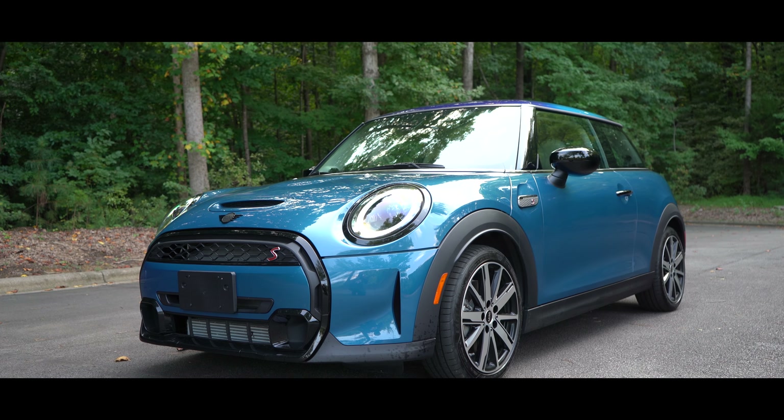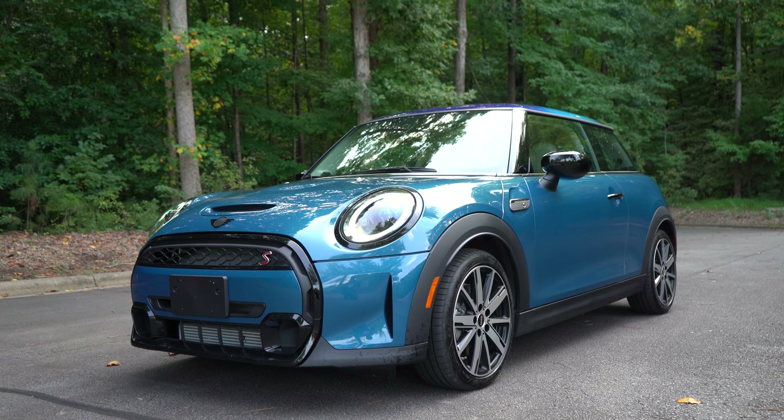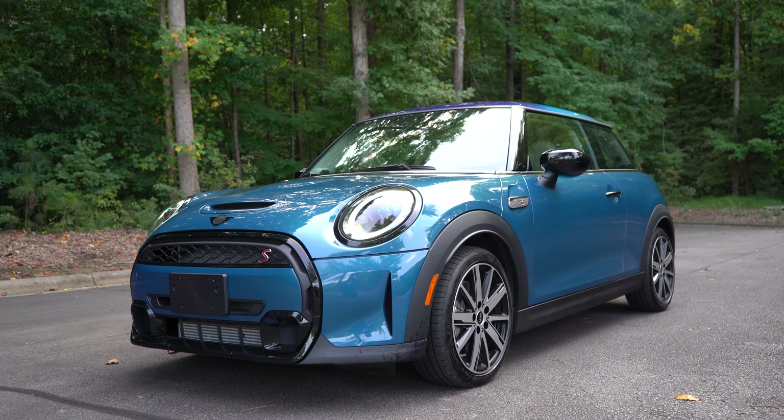The 2022 Mini Cooper S, the two-door hardtop. Let's get started here.